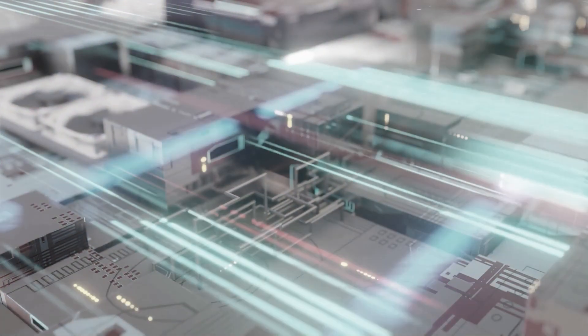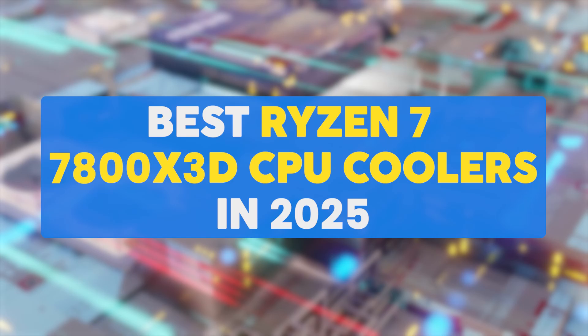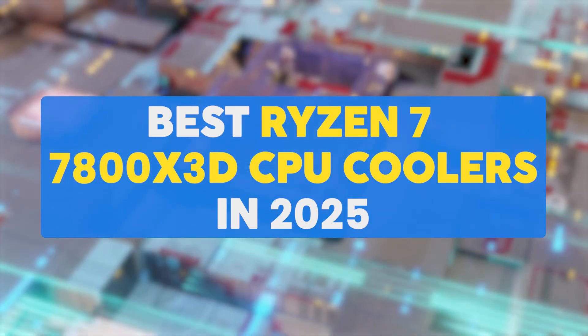In this video, we will be showcasing the best Ryzen 7 7800X3D CPU coolers in 2025.